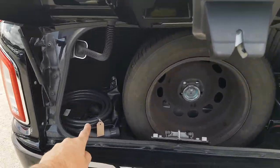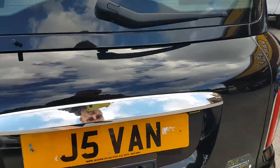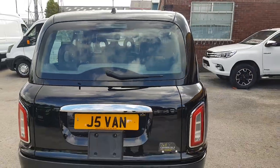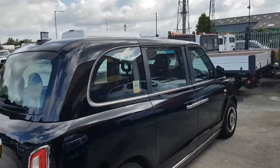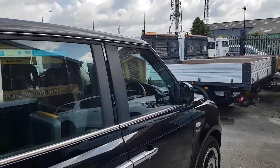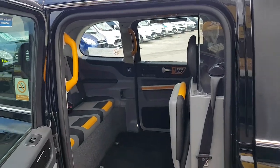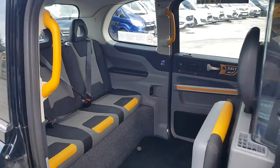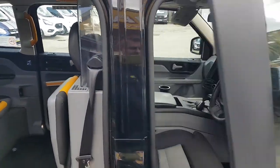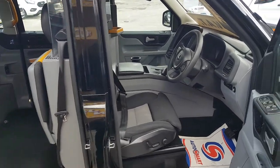Cables in the back, spare wheel. 2018 and 68 regs — this one has a private plate with the vehicle, reads 'TATXE' — taxi on the reg. These are the comfort models with the electric seats.